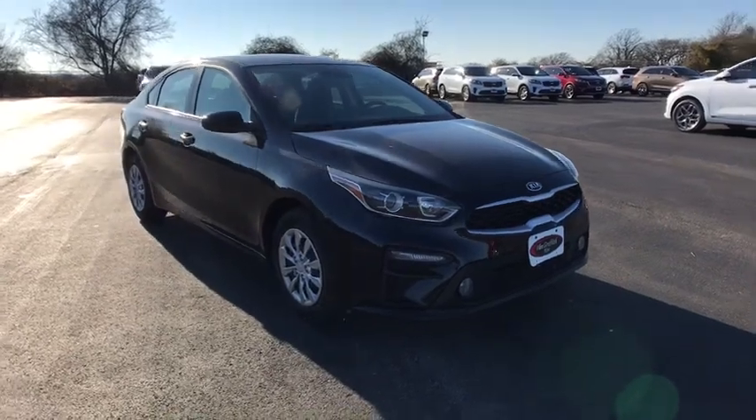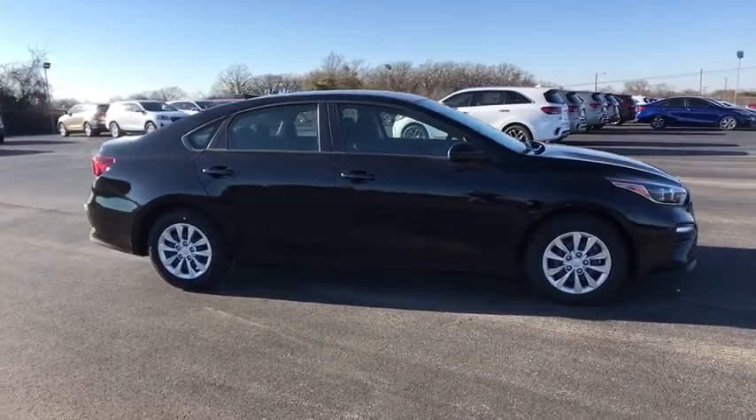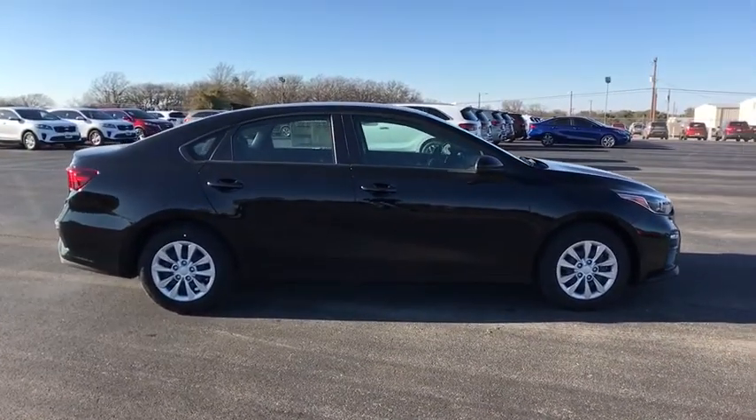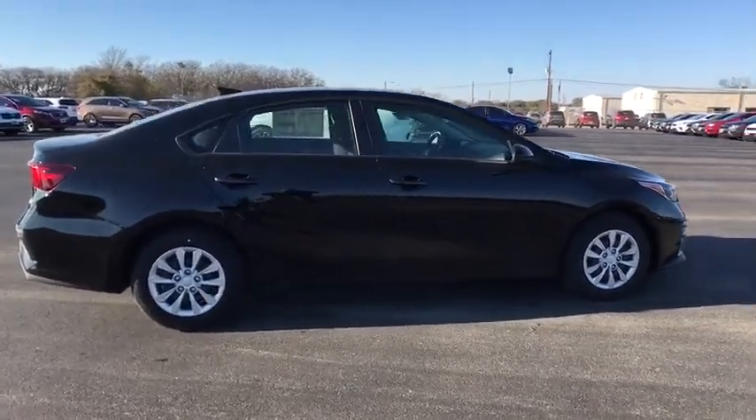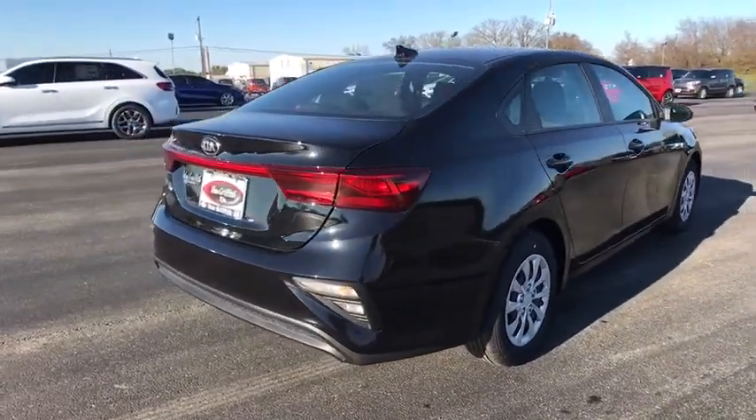The 2019 Kia Forte. If you're looking for a trendy and feature-laden compact sedan, the Kia Forte is for you. It offers an exceptional combination of innovative design, high-quality engineering, and outstanding value.